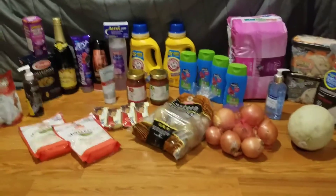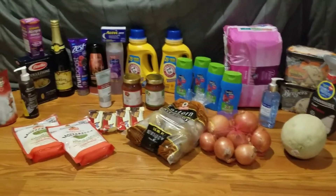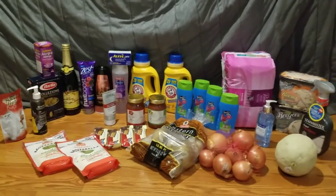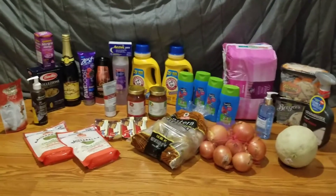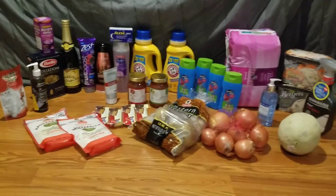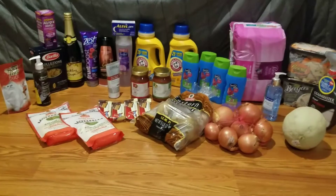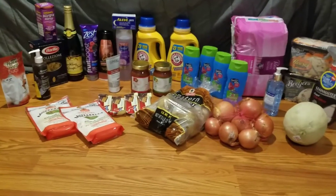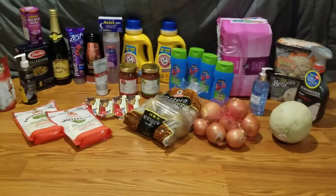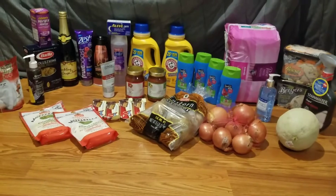Hey guys, welcome back to Couponing with Blair. This is my Shop Right haul from April 19th — it was a $3.54 moneymaker this week, and I was super pumped about this haul. A good friend sent me some Shop Right coupons and I love her for that, because if it wasn't for her this haul wouldn't have been so awesome.